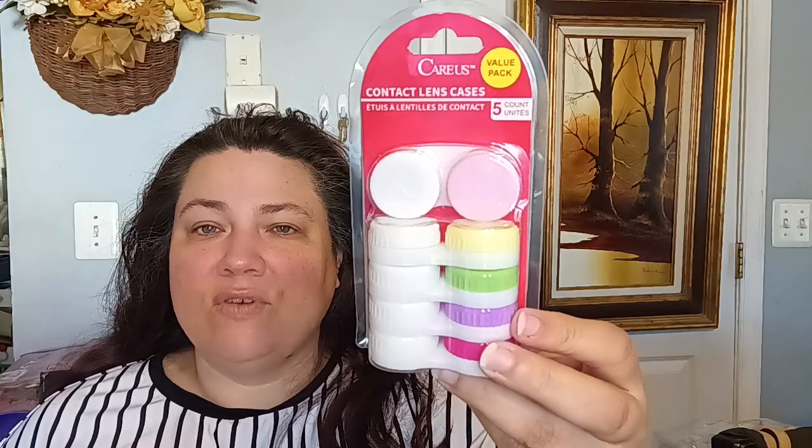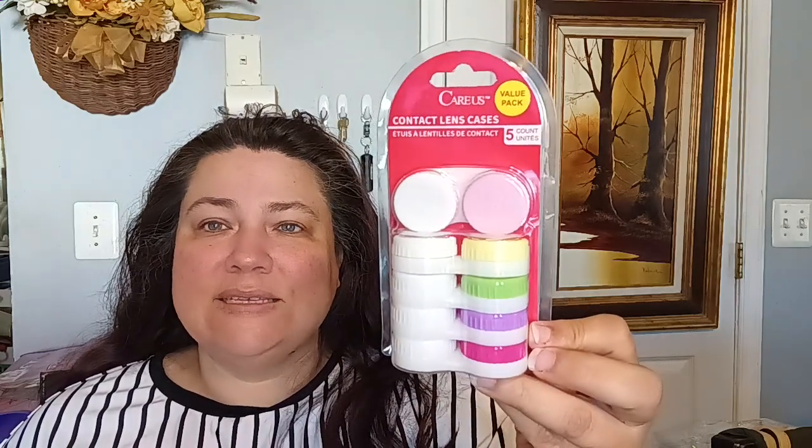In the health department, I found the care cases for contact lenses — you get five of them as a value pack. I did pick up one pack for my daughter since she wears contact lenses. For $1.25, you can't beat that.